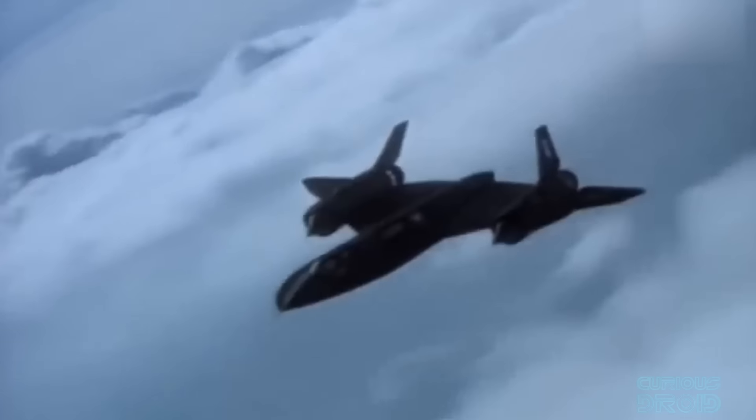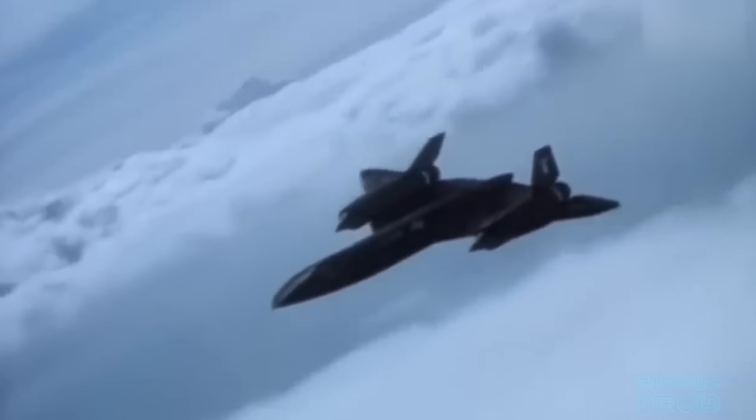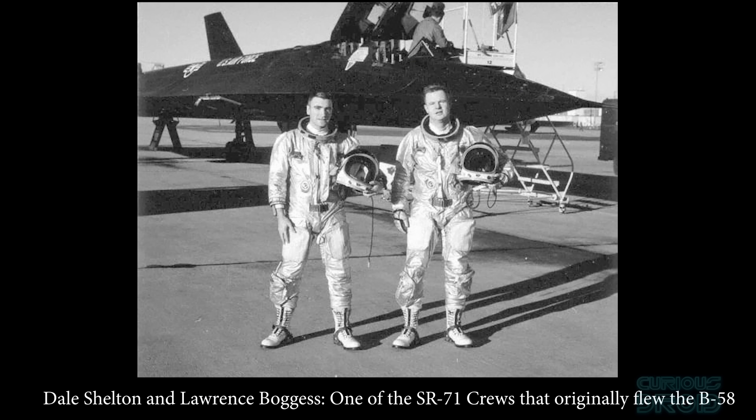When the Lockheed SR-71 Blackbird came into service, the only crews the USAF had with high altitude long duration supersonic experience were the ex-B-58 Hustler crews, and several crew members went on to fly the Blackbird at the beginning of the program.